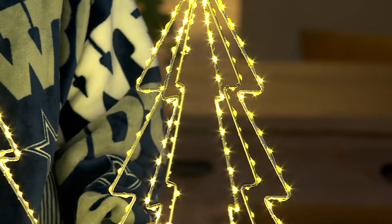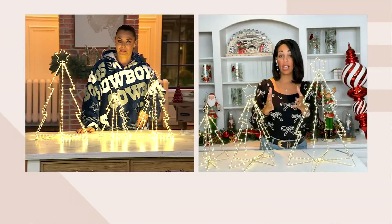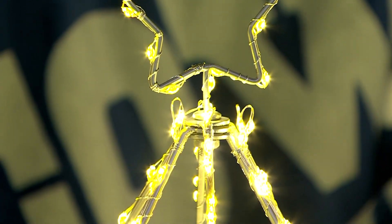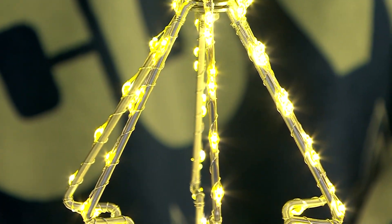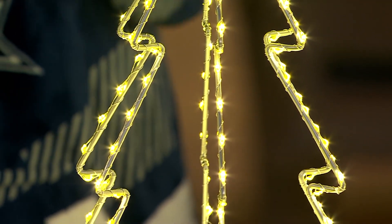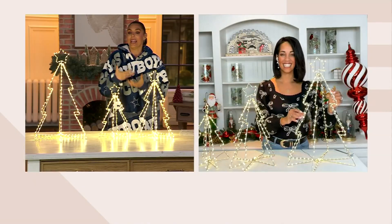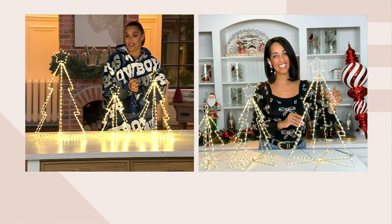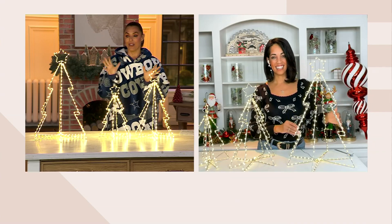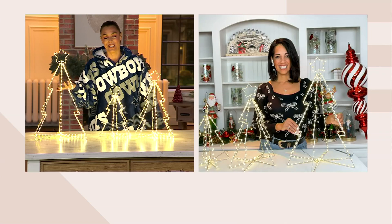No matter how you decorate — cottage feel, contemporary, or very modern — this is one of those elegant pieces that's going to look beautiful throughout the year, and especially during the holidays. You can really leave these out all winter long. They're not a big Santa; they're truly like winter trees, and they can help ease that end-of-holiday depression, keeping warmth in the house even after you take down the tree and decorations.